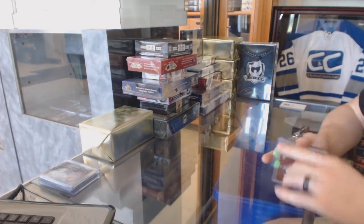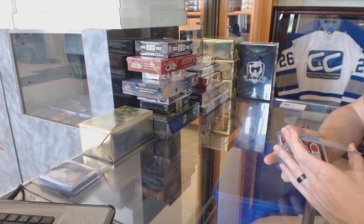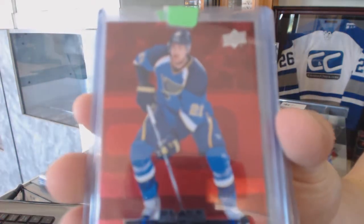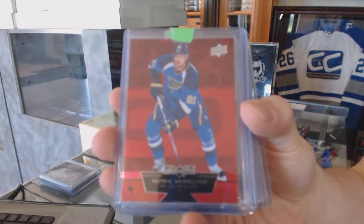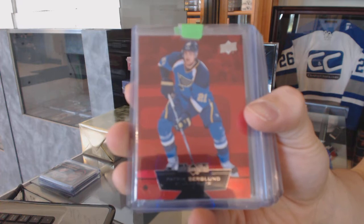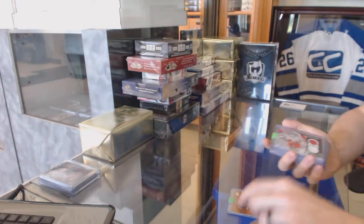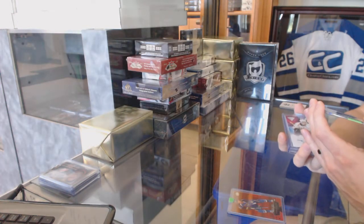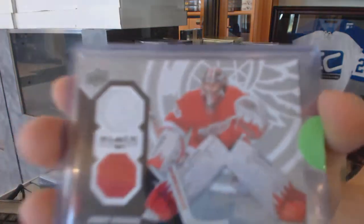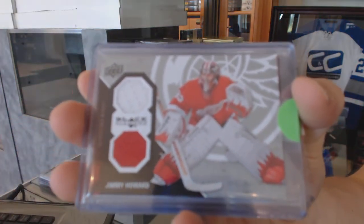We've got a 12-13 Black Diamond Ruby, number 9 of 100 for the St. Louis Blues, Patrick Berglund. And an 11-12 Black Diamond Dual Jersey for the Detroit Red Wings, Jimmy Howard.